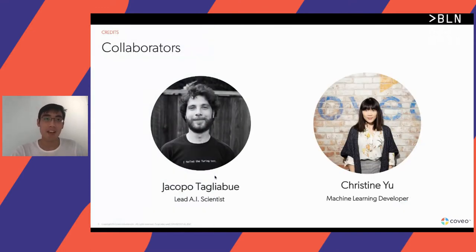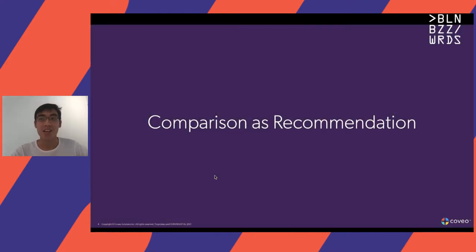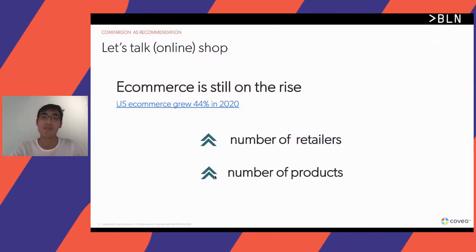Before I begin, I'd also like to give thanks to my collaborators, Jacopo and Christine, who pretty much worked through this project with me. Today I'll be talking about comparisons as a type of recommendation. But first, I think it's important to ask why this is even important.